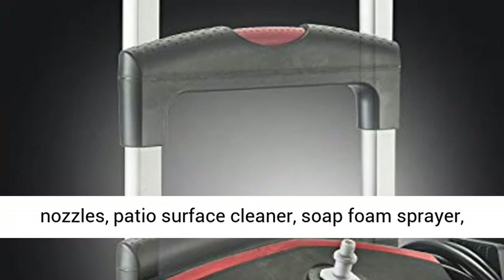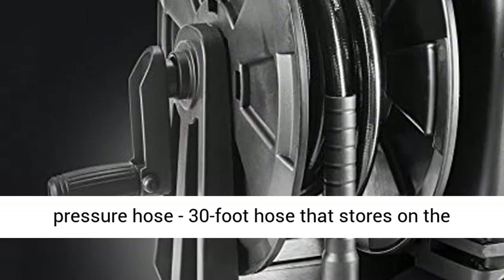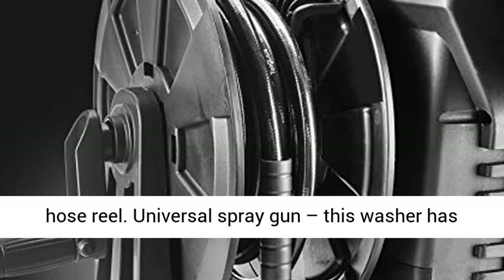Comes with a long 30-foot high pressure hose that stores on the hose reel, plus a universal spray gun. This washer has two stainless steel lances — one proprietary and one with five tips — and it is universal.